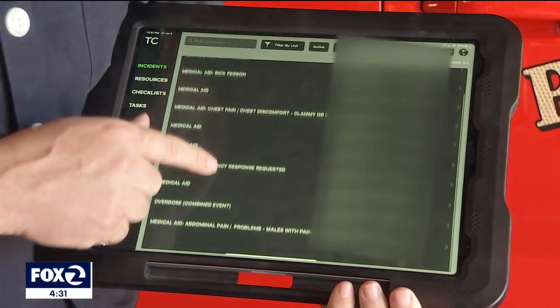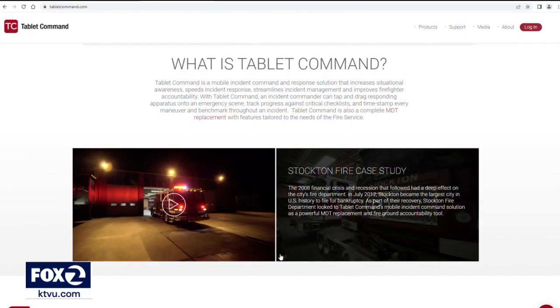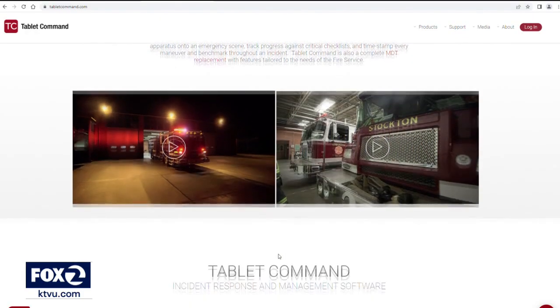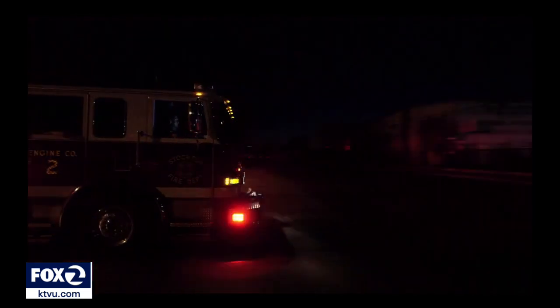What I have here is all the current calls in the county. Whether on an iPad or other tablet, the Bay Area developed tablet command system is nothing less than a technological game changer for firefighters — created by firefighters.